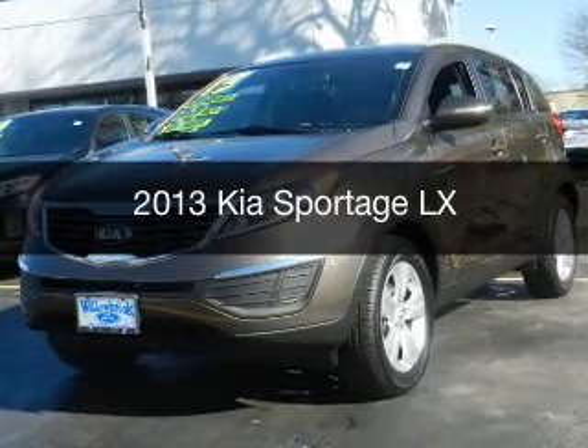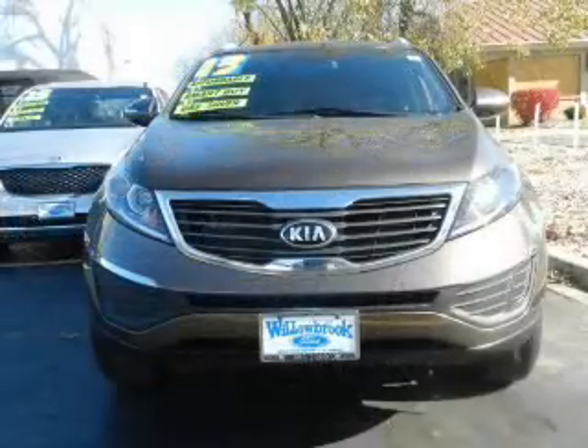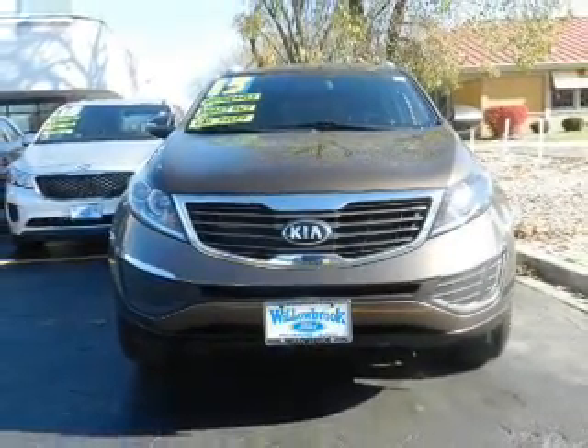This is a used 2013 Kia Sportage. It's powered by front wheel drive, a 2.4 liter four-cylinder engine, and a six-speed automatic transmission.